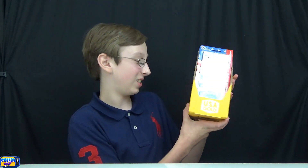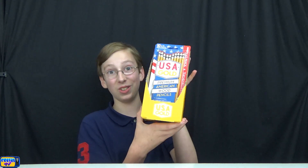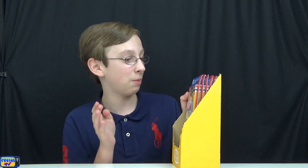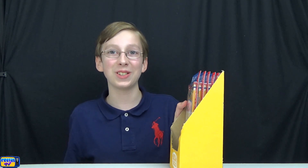We bought the whole rack of USA Gold pencils from the store. One, two, three, four, five, six sets of ten pencils — so 60 pencils in total. These are my favorite pencils that I use myself, and it's just crazy how much stuff we have.